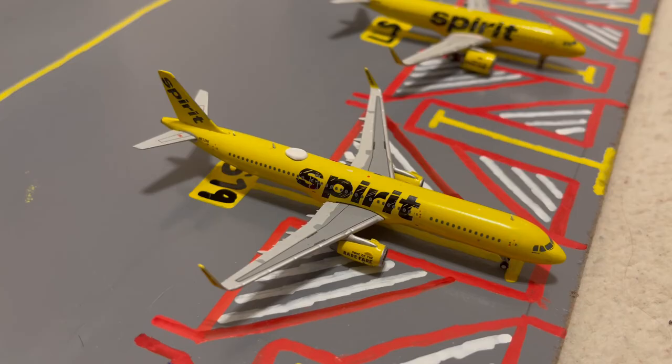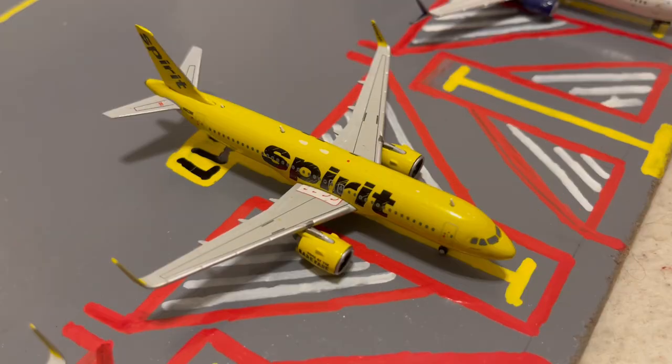Here at gate S19 or Sierra 19, we have this Spirit A321-200 in their yellow livery. Earlier today he came in from Houston George Bush Intercontinental, and later today he'll be loading up passengers for a flight out to Myrtle Beach. Next to the Spirit A321-200, we have another Spirit aircraft — this time a Spirit A320neo. Earlier today he came in from Miami, and later today he'll be loading up passengers for a flight out to Nashville.